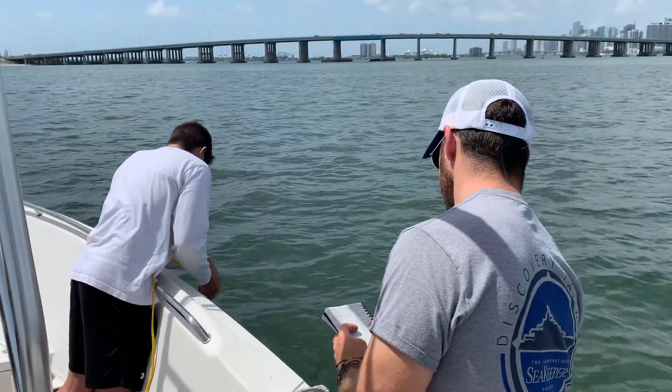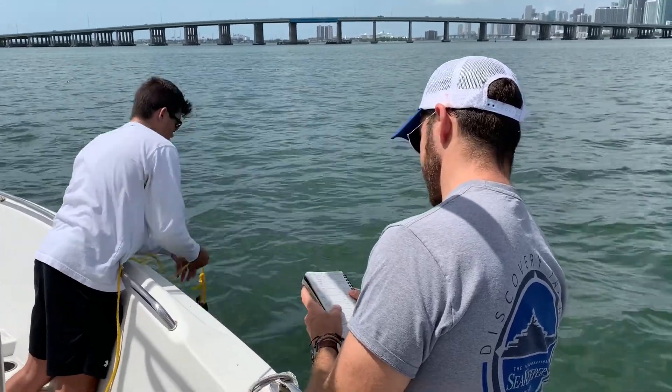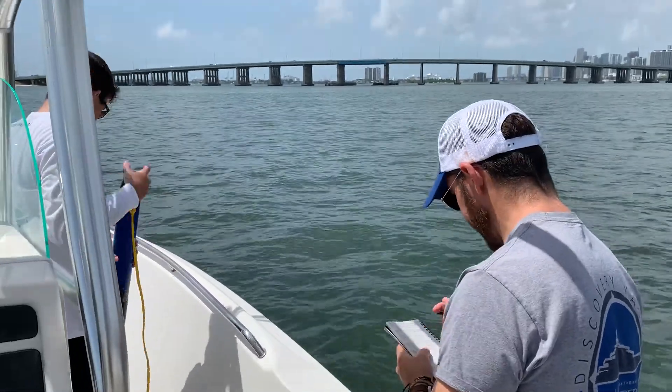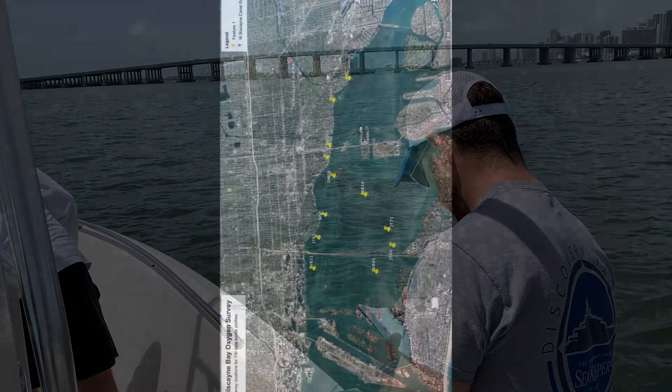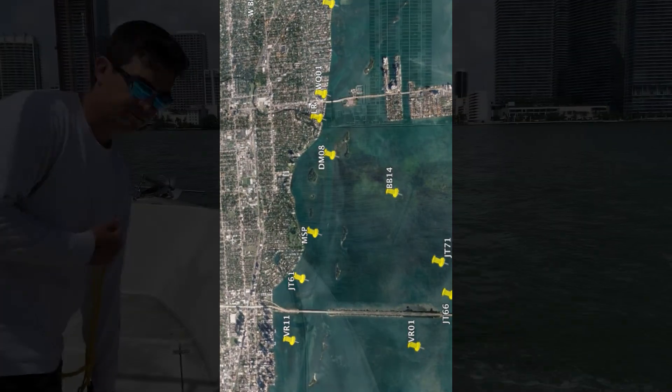We took a lot of water quality samples all around the northern part of the bay. We're reading anything from dissolved oxygen to temperature, salinity, and a number of other water quality parameters with this YSI XO2 multi-parameter sonde. We're able to launch it off the side of the boat at various different locations that we have labeled on a GPS.